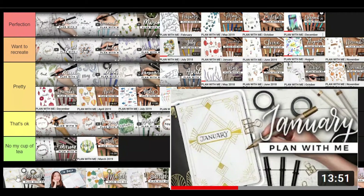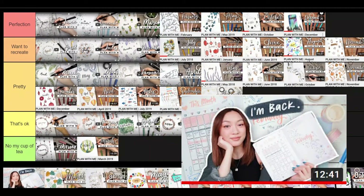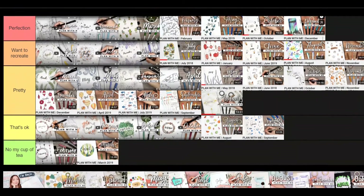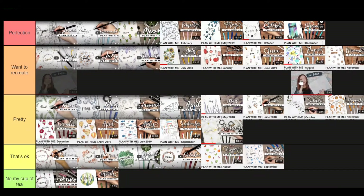January 2020 is a 1920s art deco theme — it's really easy to do with a ruler, just straight lines and gold shapes. It's luxurious but for me it's not perfection, so it's 'pretty.' February 2020 — she did her first break from the monthly videos but did an 'All the Boys I Loved Before' inspired theme with letters. I really love this theme and the pretty colors, so I'm putting it in 'want to recreate' — it's really feminine and has all the letters. It's a lovely theme.